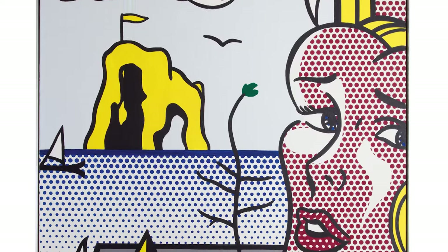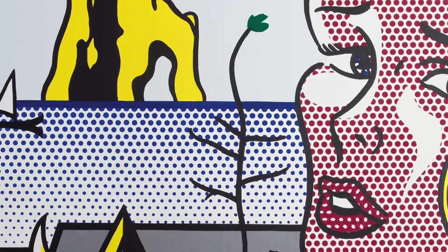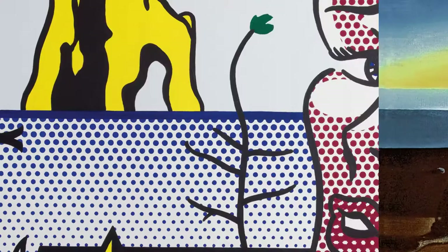Whether it's the apple from Magritte's Son of Man, or the lone tree stalk which recalls Dalí's famous metaphysical landscape, The Persistence of Memory — here we see surrealism not through an art historical lens but through the eyes of Lichtenstein himself.